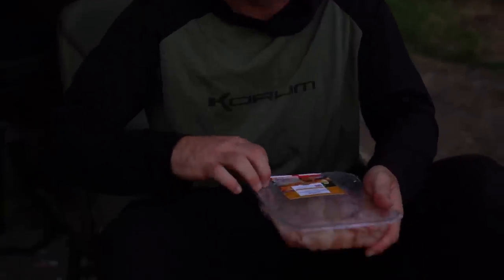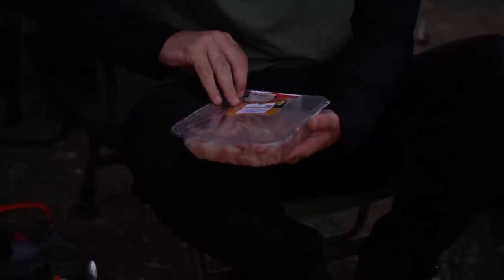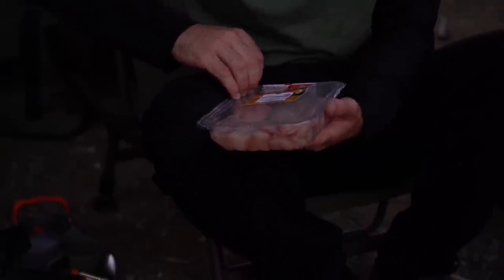Chicken fajitas tonight! I reckon everyone who follows our channel was expecting another takeaway review, but we've gone upmarket and homemade — or bank-made shall we say — chicken fajitas. You say upmarket — I've never tried your cooking, it could be downmarket — but I promise you they're going to be upmarket. I've got some fajita hacks.